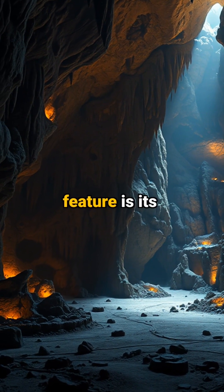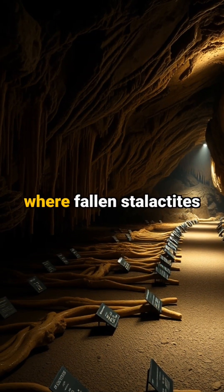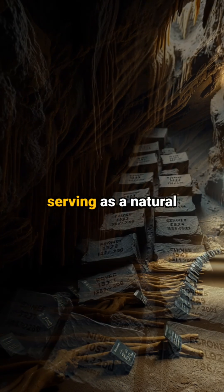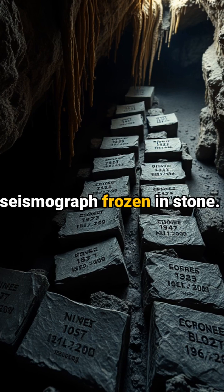The cave's most remarkable feature is its earthquake gallery, where fallen stalactites align perfectly with major seismic events recorded in Japanese history, serving as a natural seismograph frozen in stone.